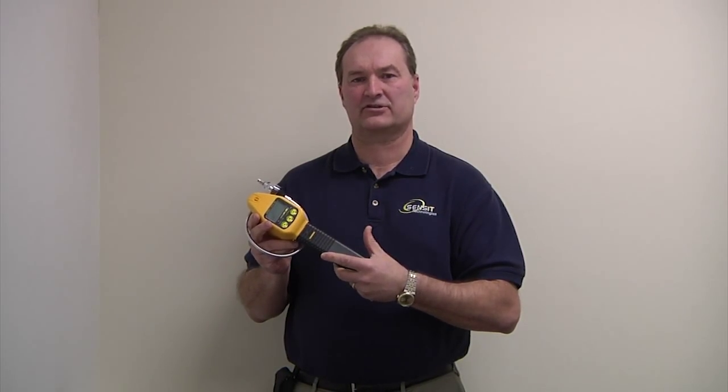Hi, I'm Scott Kleppe, President of Sensor Technologies. We are a manufacturer of gas detection equipment.